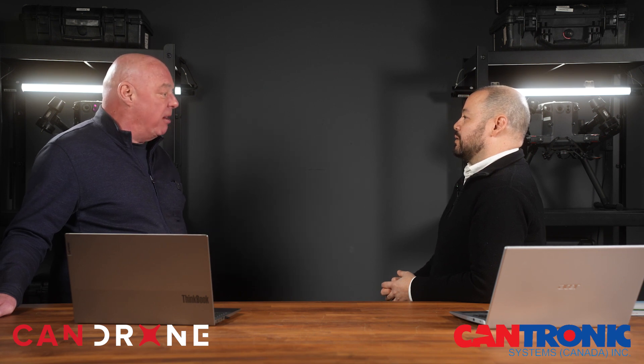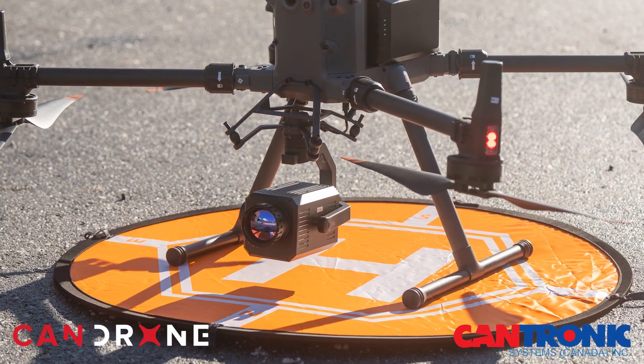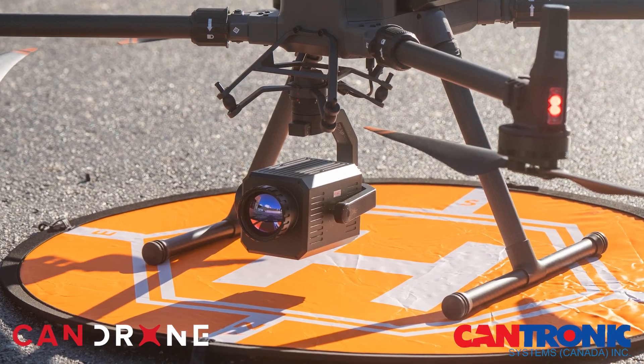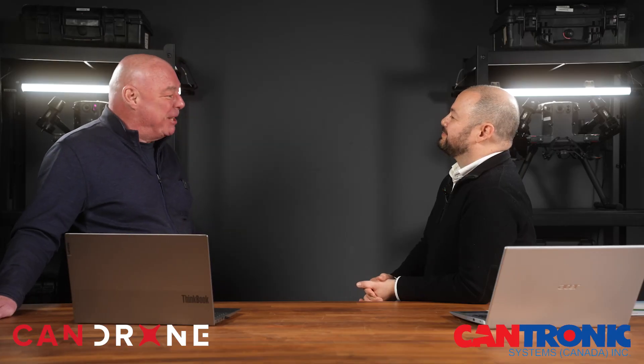The OGI payload has been adapted to the M350 by the R&D team, who worked with the proprietary DJI SDK and implemented the sensor directly into it. No special motherboard or additional mounting hardware is required — you simply attach it underneath.